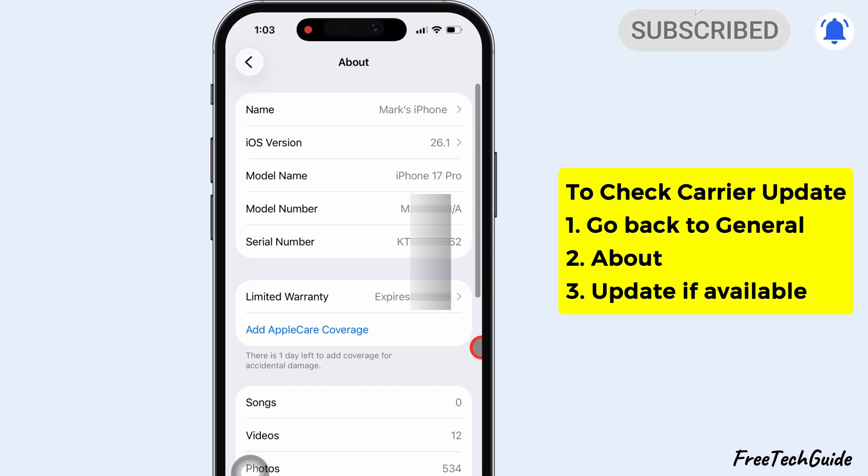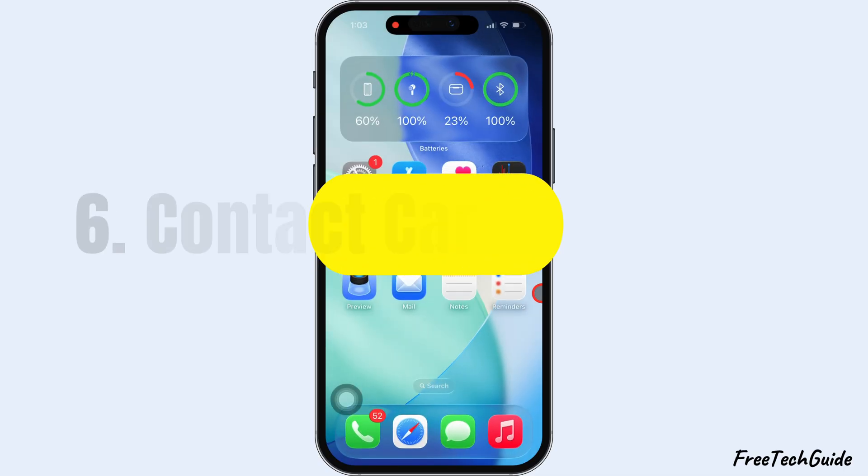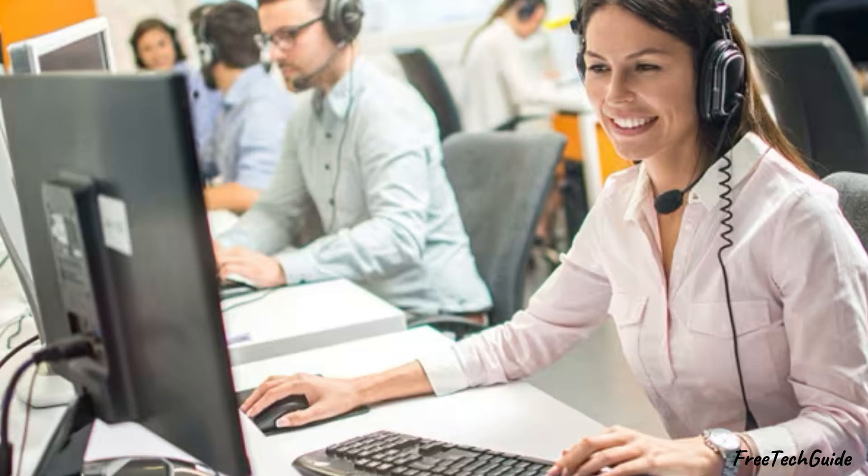If the Personal Hotspot option has disappeared from Network Settings, follow the sixth solution: Contact Carrier Support. You may see a message like 'To enable Personal Hotspot, contact your carrier.' So reach out to your carrier support and have them enable the Hotspot feature on your account.